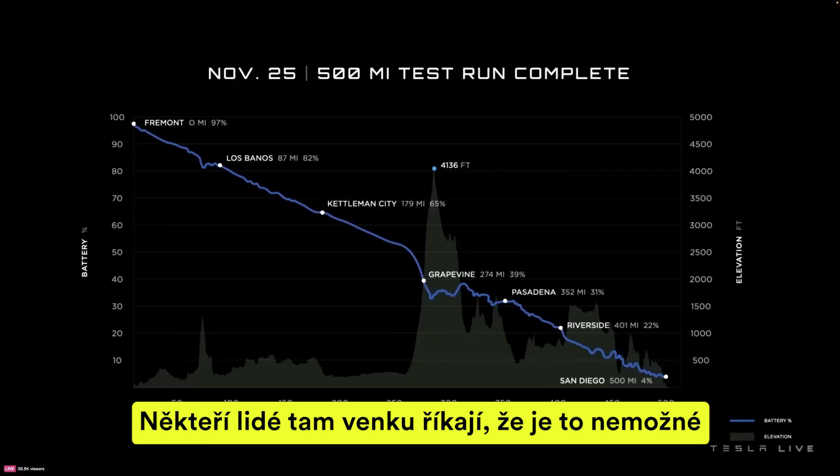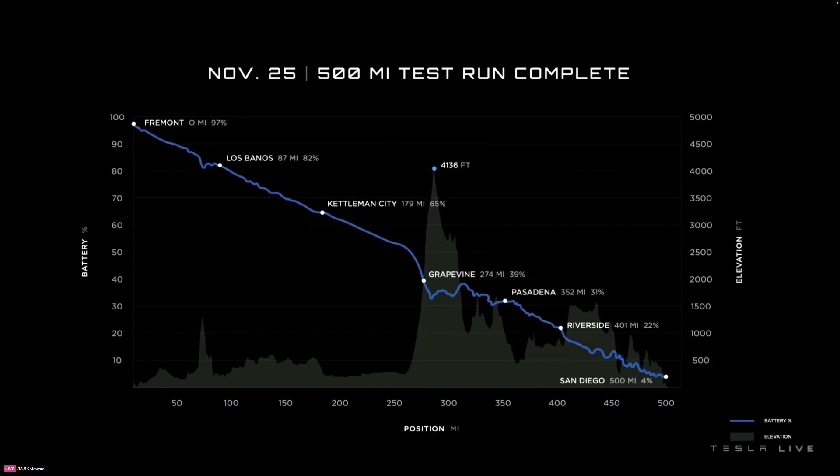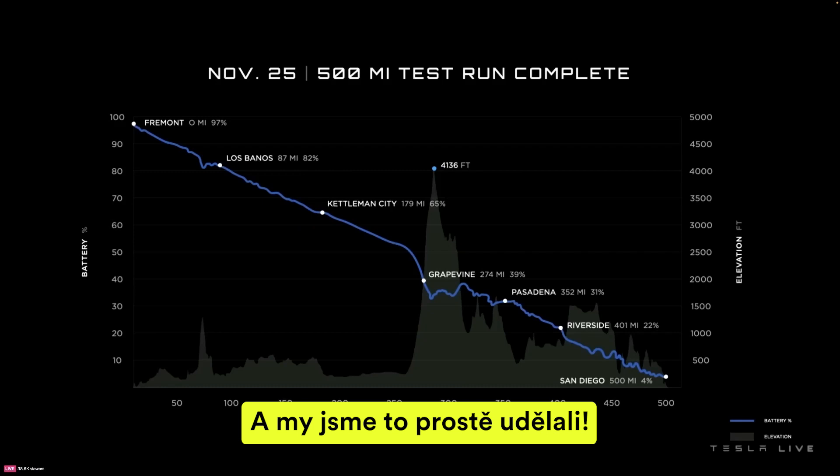We're going 6% and accelerating up that grade. Some people out there say it can't be done — I don't know who might say that, but I've heard rumors. So we just did it.